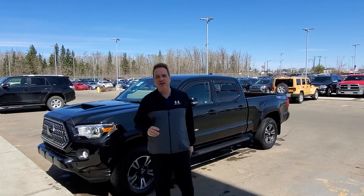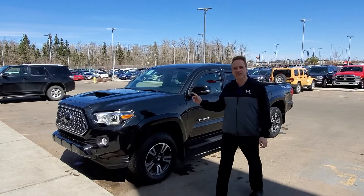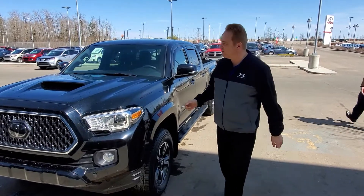Hey, Andrew here at Gateway Toyota. I'd like to show you another great vehicle in our pre-owned line-up. This is a 2018 Toyota Tacoma. It's the TRD Sport Package, so it's really, really nicely equipped.